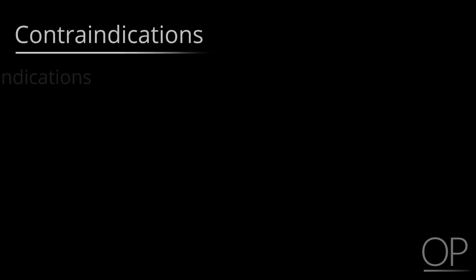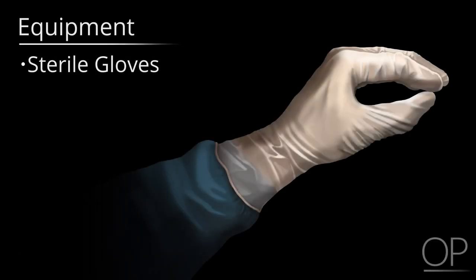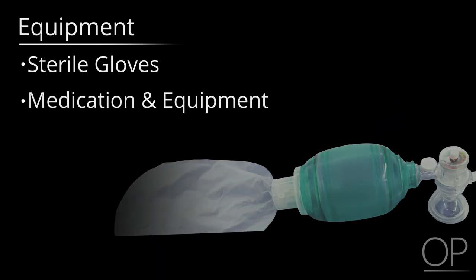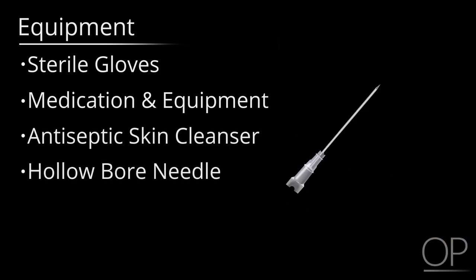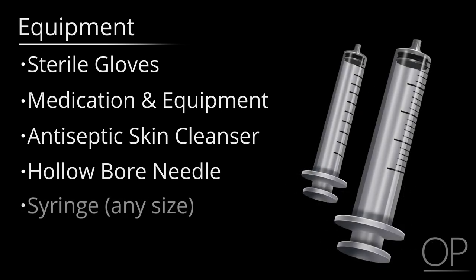There are no absolute contraindications to emergency decompression of tension thorax. Equipment includes appropriate personal protective equipment including sterile gloves, emergency resuscitation medications and equipment, antiseptic skin cleanser such as chlorhexidine, any hollow bore needle of any size or gauge with suitable length to reach the pleural space from the skin — ideally 20 gauge or larger and at least one inch or longer. A needle with a catheter attached is preferred, along with any size syringe.